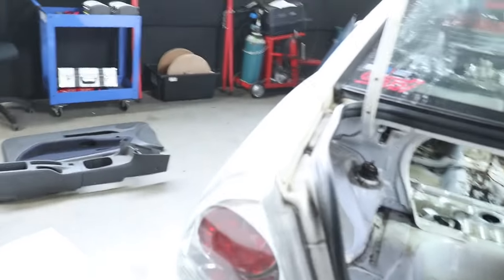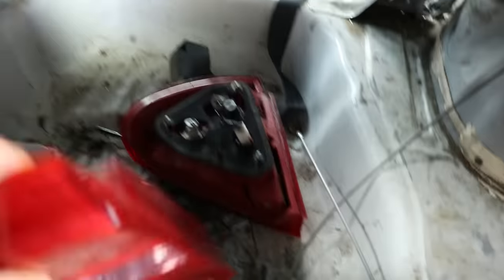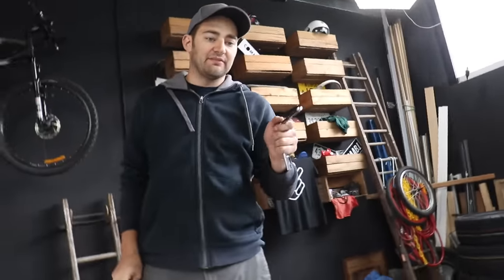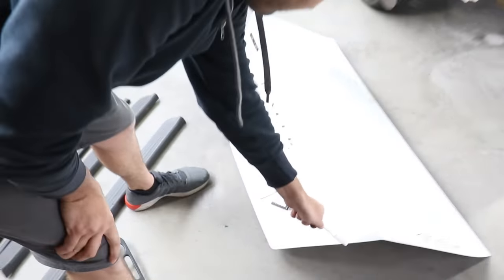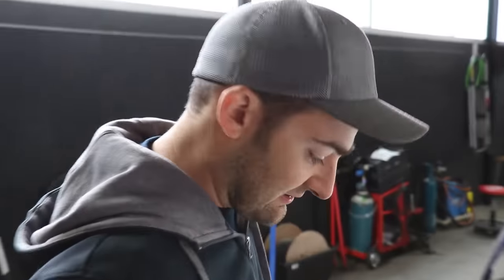Did we get the right tail lights? Apparently there are three different kinds of Lancer tail lights — some of them have an angled cut, others are straight. The ones we got match the boot cut-out. We lucked out — they're the right ones and they're going to fit. We're learning about Lancers — who would have ever thought? Something that started as a joke is now providing us education and entertainment.